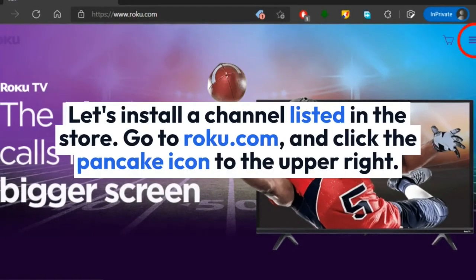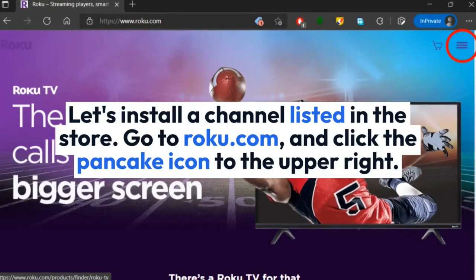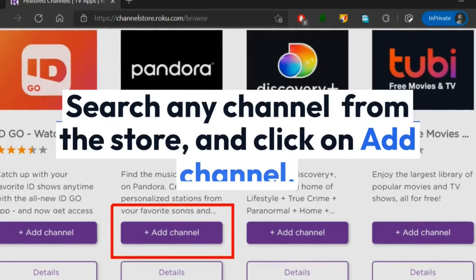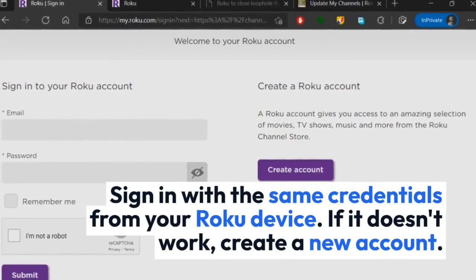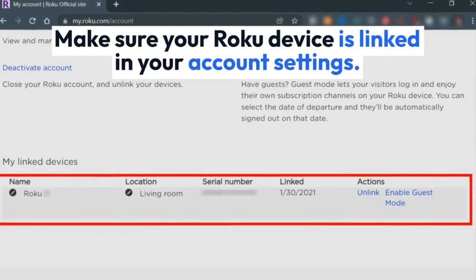Let's install a channel listed in the store. Go to Roku.com and click the pancake icon to the upper right. Click anywhere on the 'What to Watch' menu bar. Click on Channel Store, search any channel from the store, and click on Add Channel. Sign in with the same credentials from your Roku device. If it doesn't work, create a new account. Make sure your Roku device is linked in your account settings.